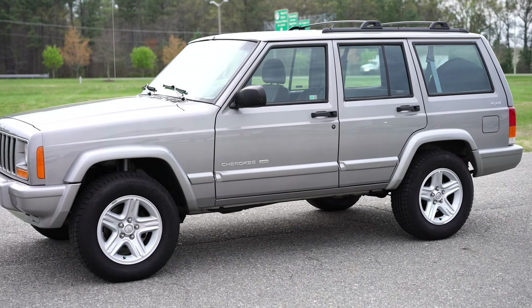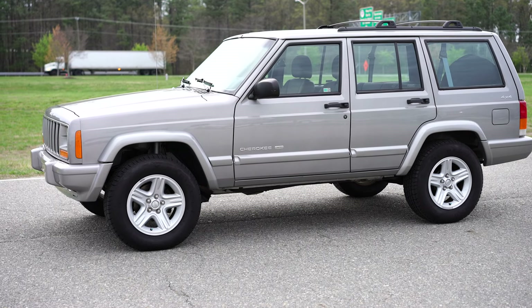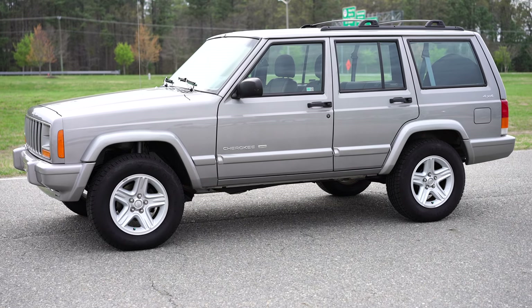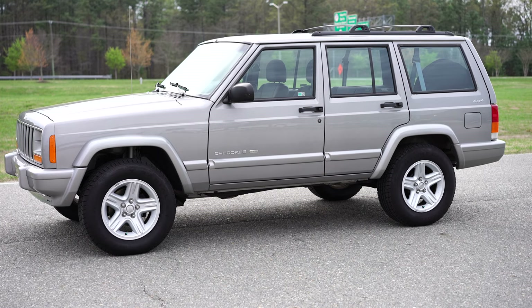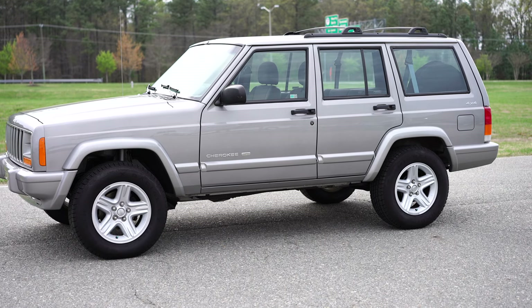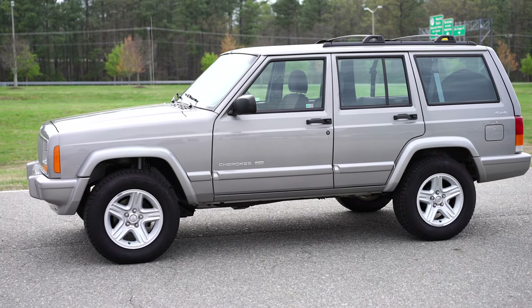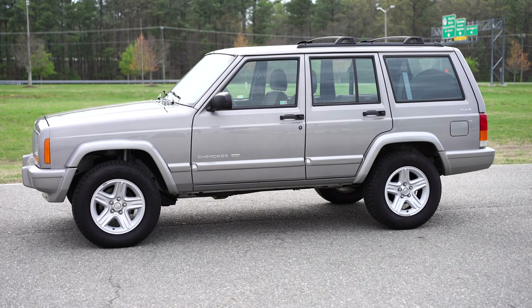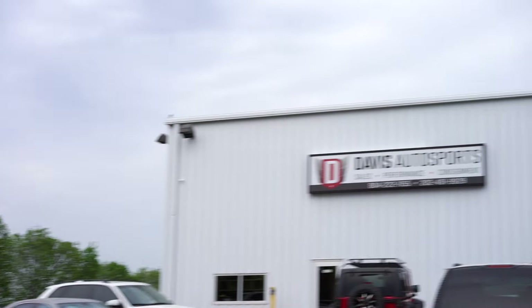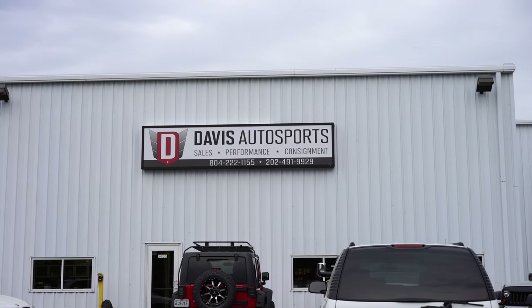We are extremely busy in the office, so another great way to contact me directly is on my cell phone — and really the best way is by text message, since it's hard to talk to multiple people at once. Text message is best: 202-491-9929. To keep a line of communication, JD — as in Jonathan Davis — at Davis Autosports, D-A-V-I-S, Autosports. Our website is davisautosports.com. Thank you guys.